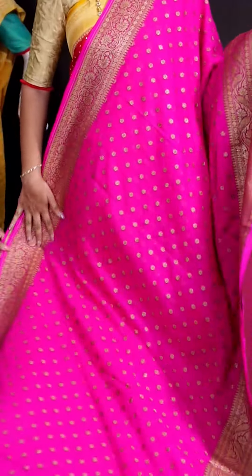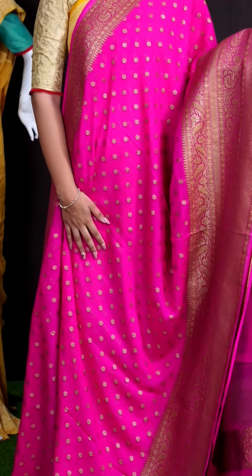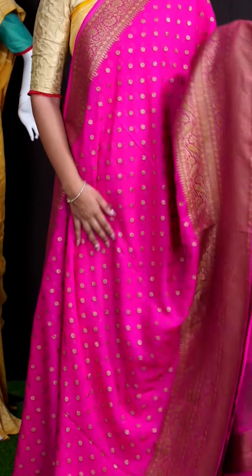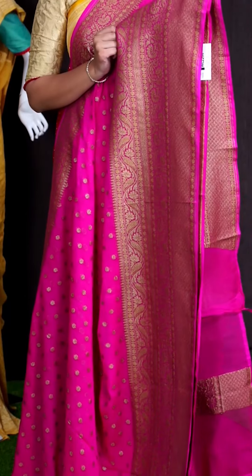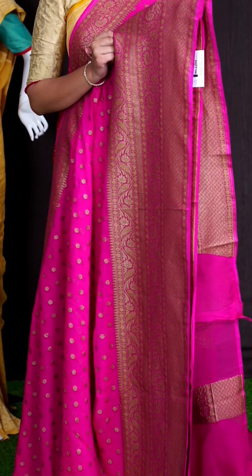Here we go with another beautiful saree of Rani pink color. On body, we got all over golden zeri small floral booties. For border, we got golden zeri big border with diamond cut florals and leaves designer border.